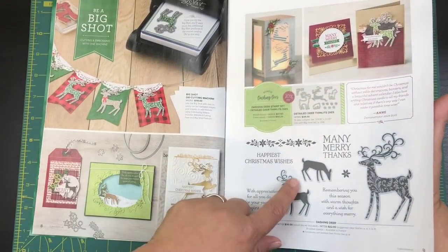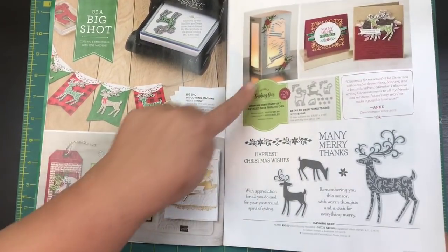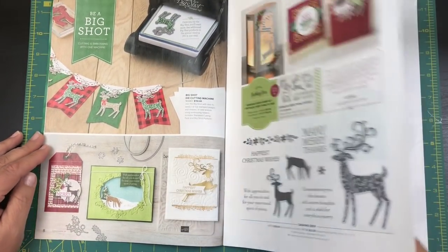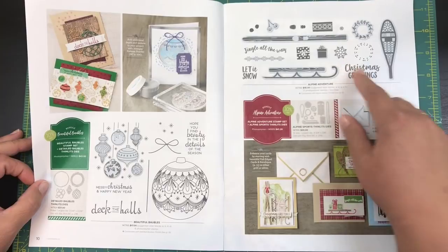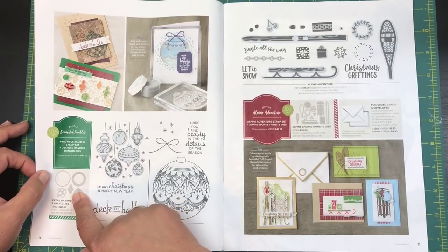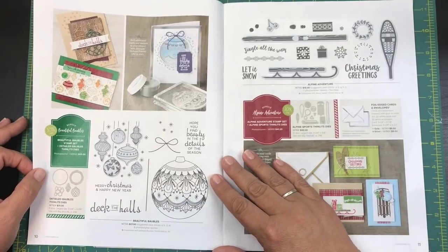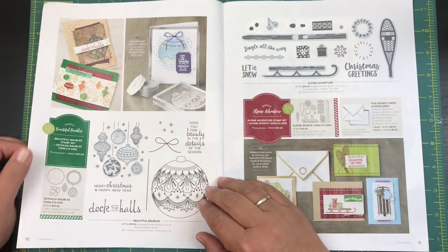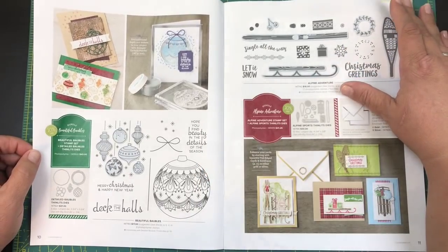Again, when you buy the thinlits dies and the stamp set together you get to save 10%. Look at that — I'm going to have to learn how to make that little illuminary, really cute. There are just so many bundles, you guys, and I didn't really recognize them all at first. I have to look through the catalog multiple times to see everything that's in here.